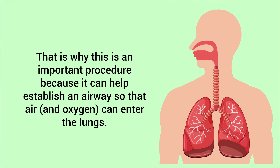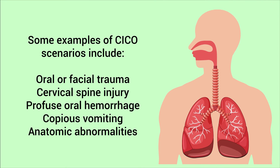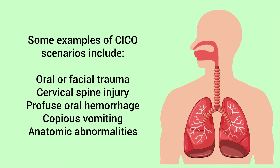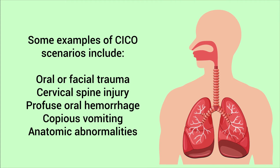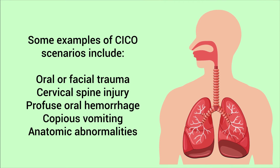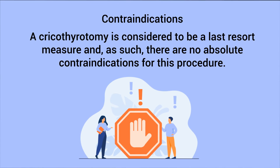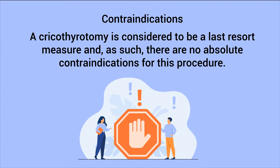That is why this is an important procedure — it can help establish an airway so that air and oxygen can enter the lungs. Some examples of CICO scenarios include oral or facial trauma, cervical spine injury, profuse oral hemorrhage, copious vomiting, and anatomic abnormalities that prevent the insertion of an endotracheal tube.